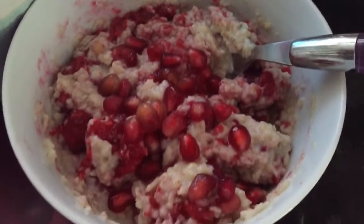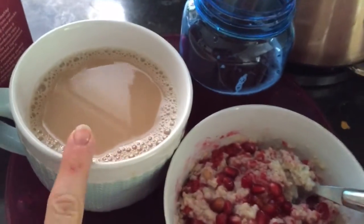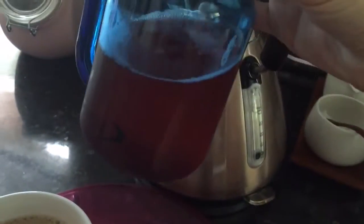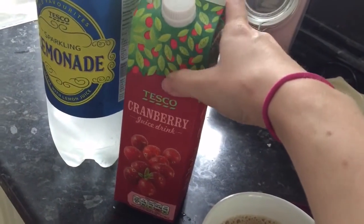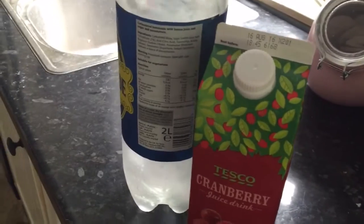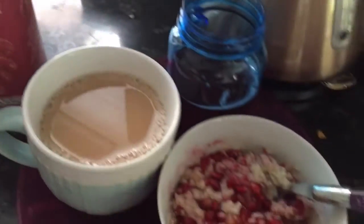It makes it sweet and delicious rather than boring porridge. And then this is breakfast tea made with almond milk. And this is a mixture of cranberry and lemonade. Cranberry juice is quite high in points, but I just use 100ml of this cranberry and then I top it up with diet lemonade, so that's zero points. And the cranberry is three points for 100ml.